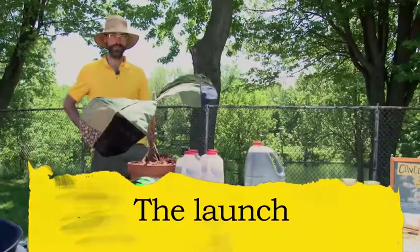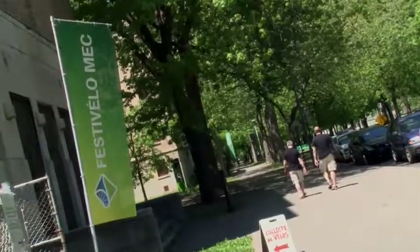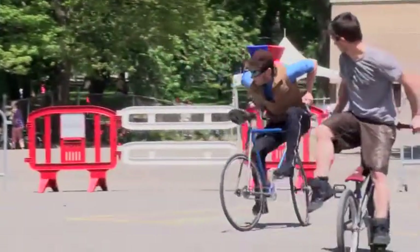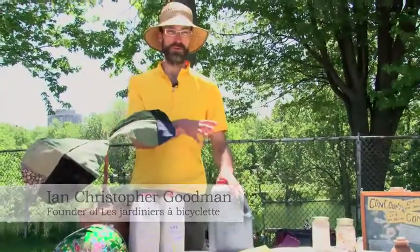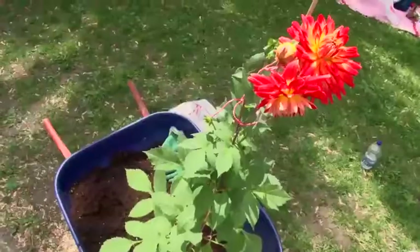Here we are at something called Festivello. It's a big bike festival happening in Parc La Fontaine, put on by Mountain Equipment Co-op. I'm very happy to be here representing the company, and in my head I kind of view this as the official launch of Les Jardiniers Bicyclés this year.